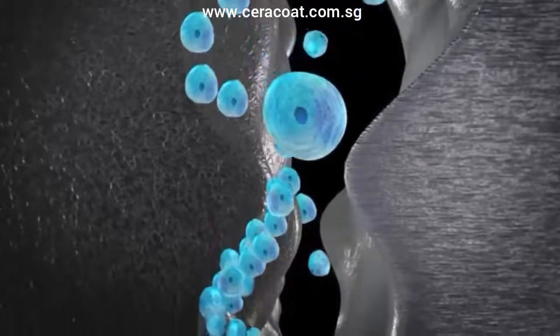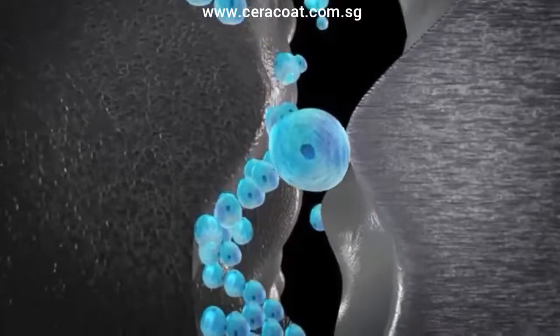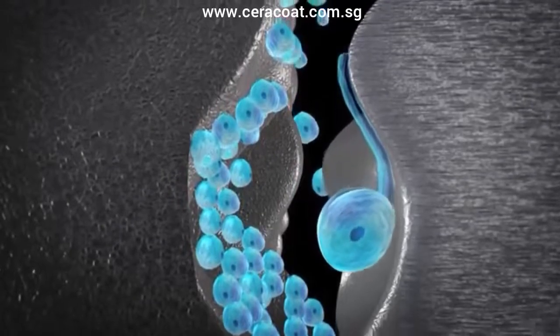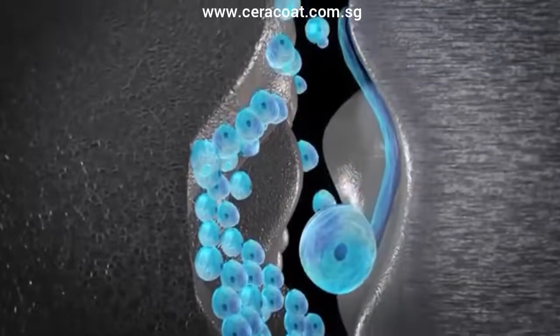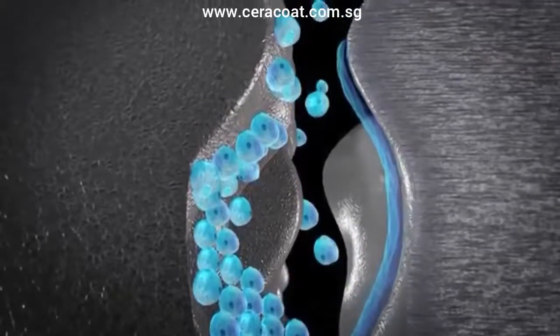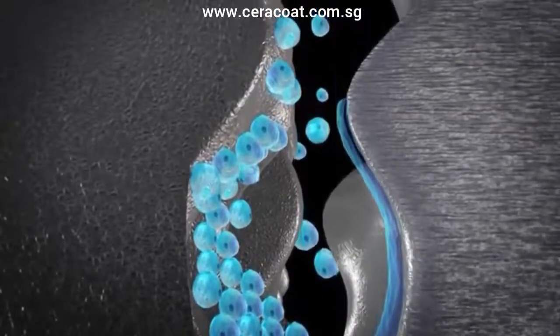Under pressure, the nanospheres exfoliate their outer layers, creating a tribofilm layer that attaches to the contacting metal surfaces. This tribofilm lamella gives the metal durable protection and has the ability to withstand extreme pressure conditions.